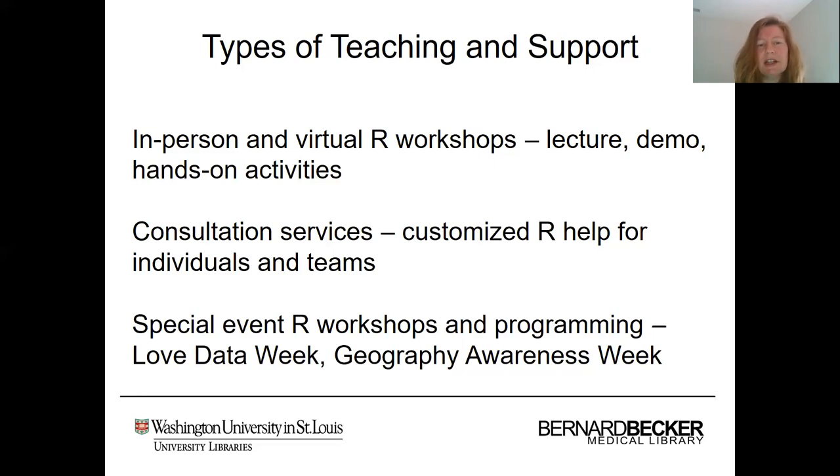As far as consultation services go, these are basically customized R help sessions for individuals and teams where people can come with their very specific R question and we can try to help them. We also hold special event R workshops and programming in association with special event weeks that we participate in, such as Love Data Week and Geography Awareness Week.